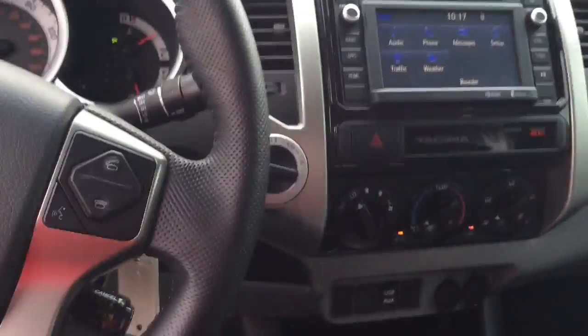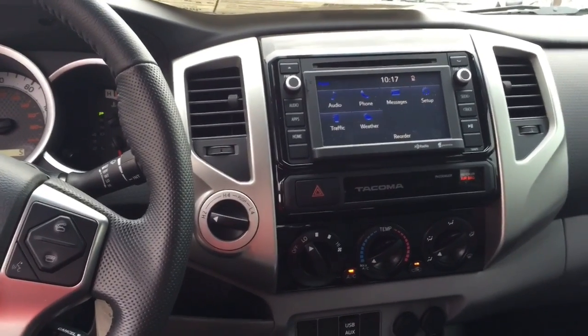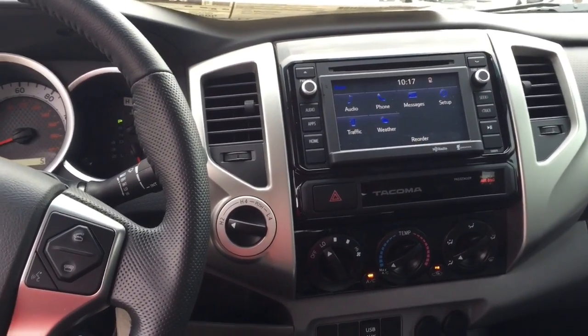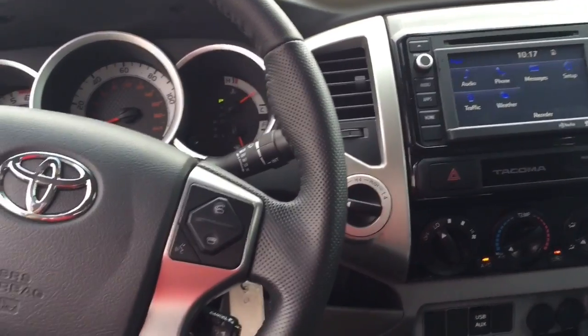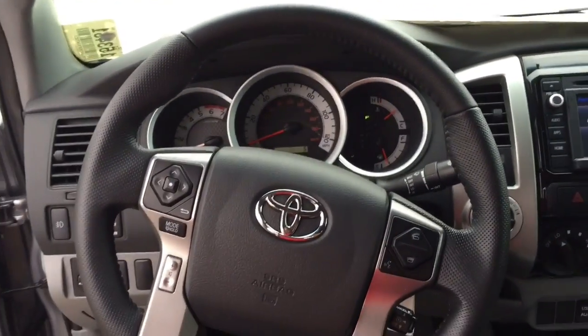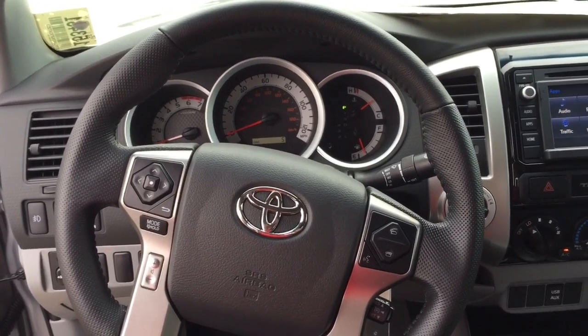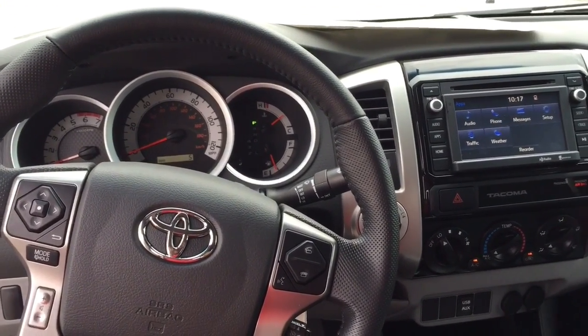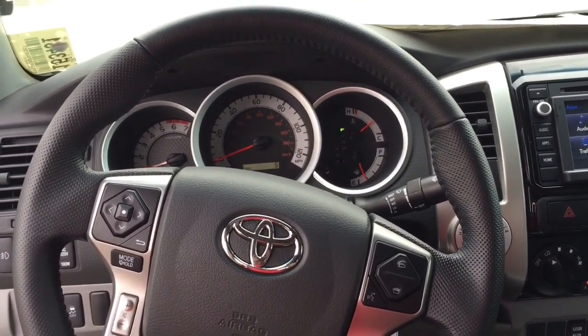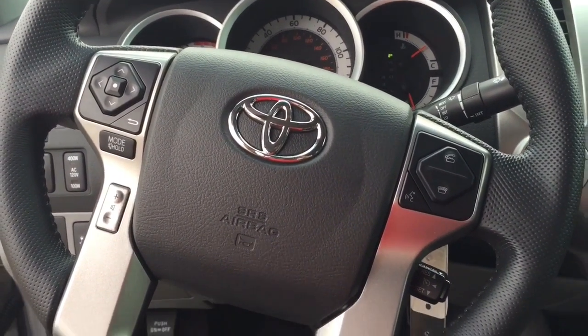You've got a 6-inch high-definition display with predictive traffic and up-to-date weather. You've got wireless Bluetooth technology to pair up with your smartphone so that you can pick up calls and even receive text messages on your 6-inch high-definition display. The controls here on the left are going to be the controls for your stereo.